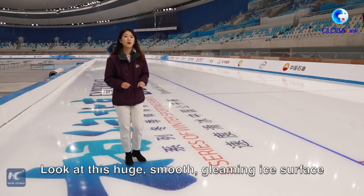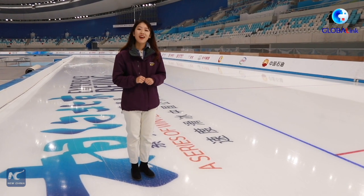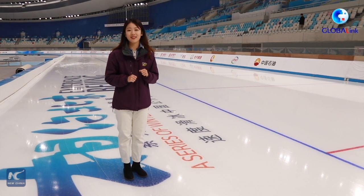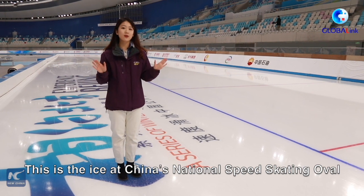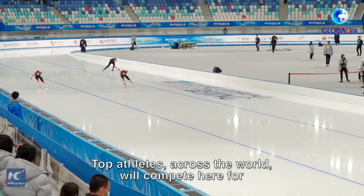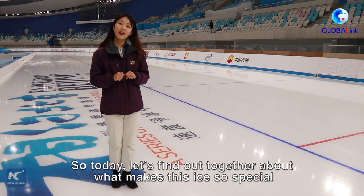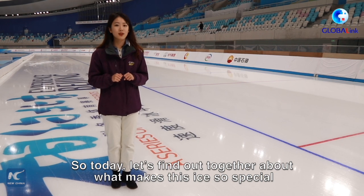Guess where I am now? Look at this huge smooth gleaming ice surface. Wanna skate on it? This is no ordinary sheet of ice. This is the ice at China's National Speed Skating Oval. Top athletes across the world will compete here for 14 gold medals in the Beijing 2022 Winter Olympics. So today, let's find out together about what makes this ice so special.